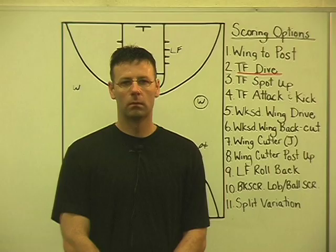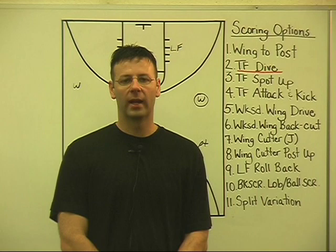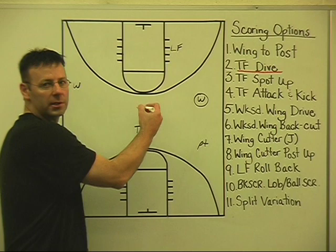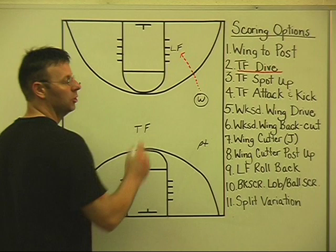One thing we really emphasize with our kids is that our forwards work together — they work in a tandem, as buddies. When we get the ball inside from the ball-side wing to our lead forward, these two players must be accustomed to working together. The option we call 'dive' is when the ball goes inside in a timely manner to our lead forward, but the team has scouted us well and there's no scoring opportunity. We tell our lead forward: absolutely do not hold the ball, do not bog us down offensively.